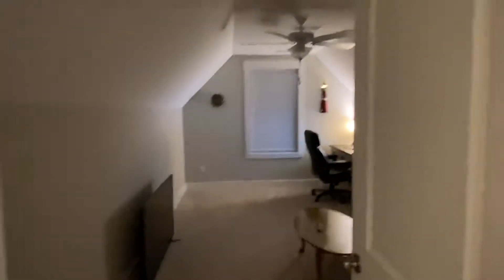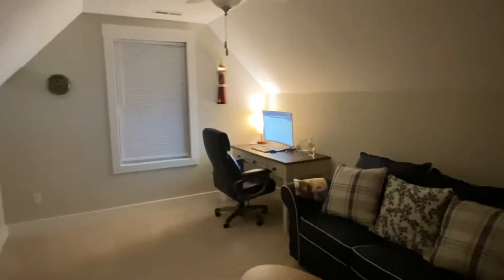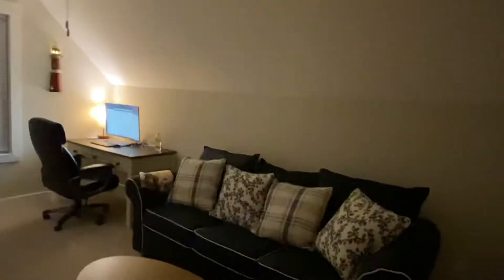First room is my office. That's a pull-out sleeper sofa in case we have company.